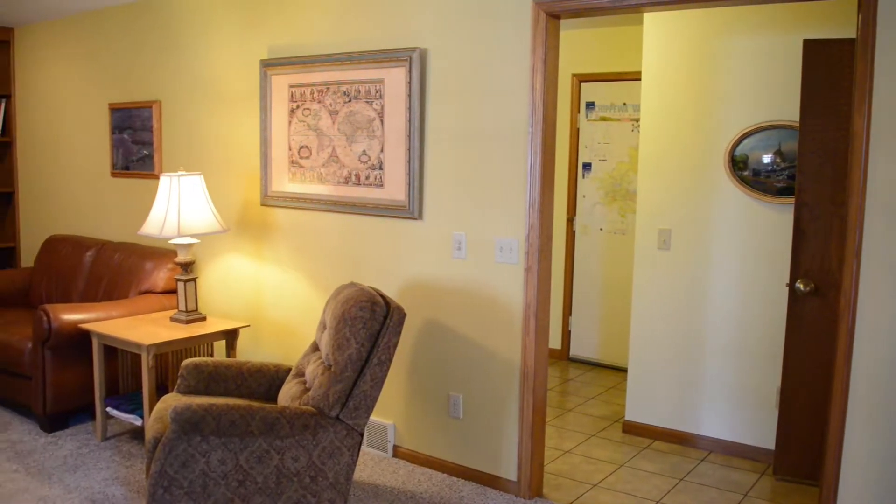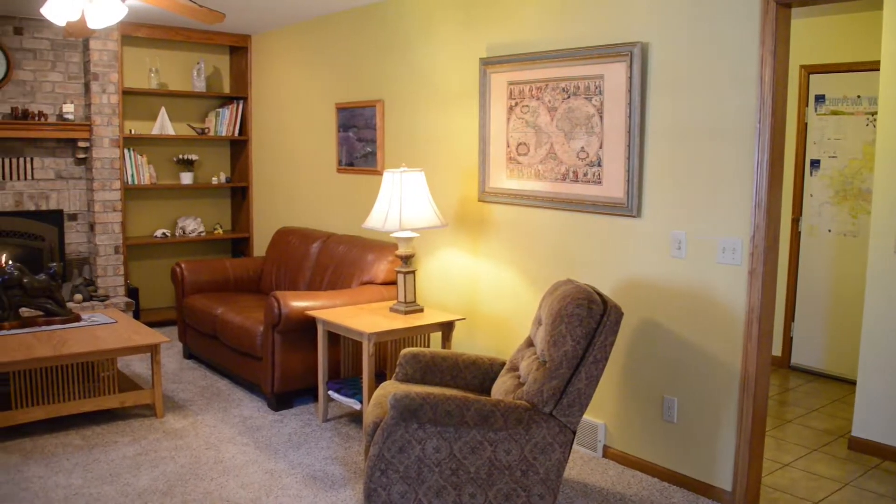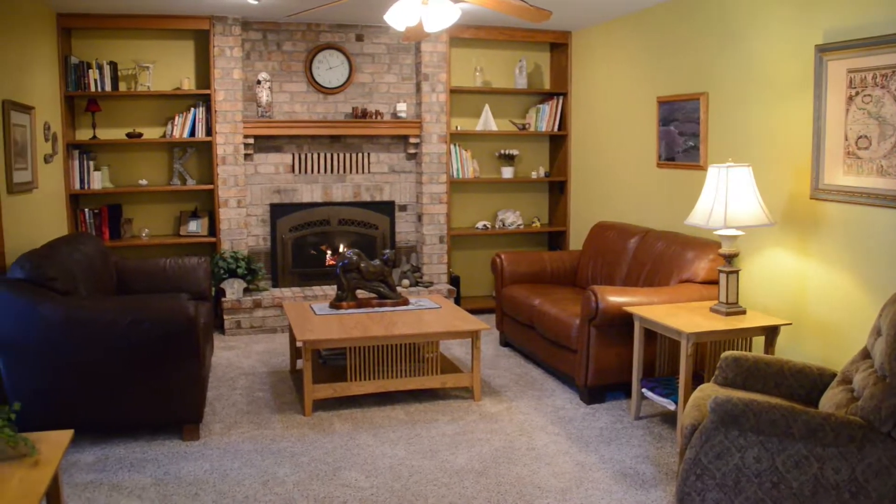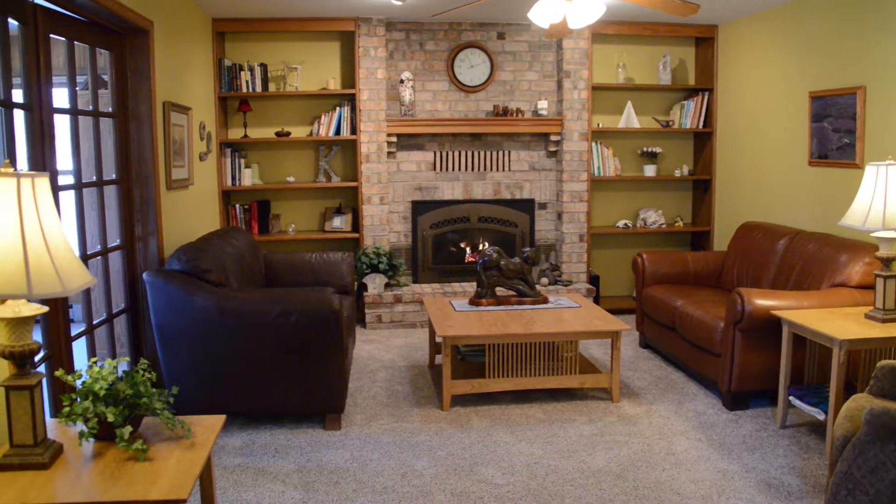Next to the dining area is the cozy family room featuring a gas fireplace surrounded by an array of shelf units. Imagine all of your family events that will happen here over the years.